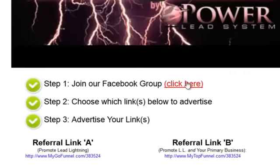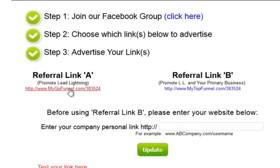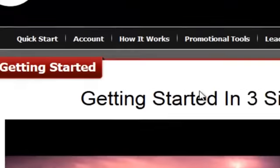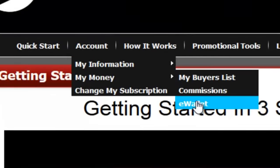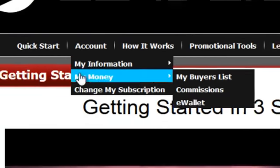You're going to be able to join our Facebook group where you can ask questions and meet other members. We're going to give you the links to advertise and show you how to advertise those links. Every week we're going to pay you all your commissions. You're going to have your own e-wallet — we pay commissions all over the world.